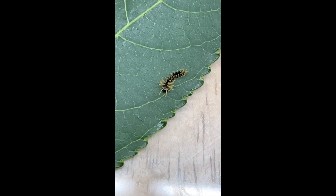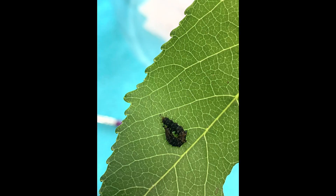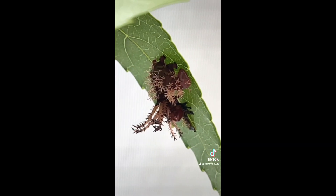And when he wasn't eating, he liked to rest, folding it up so as not to be noticeable. After his first shed, he turned into a more reddish-brown color, as you can see here with him next to his shed skin.